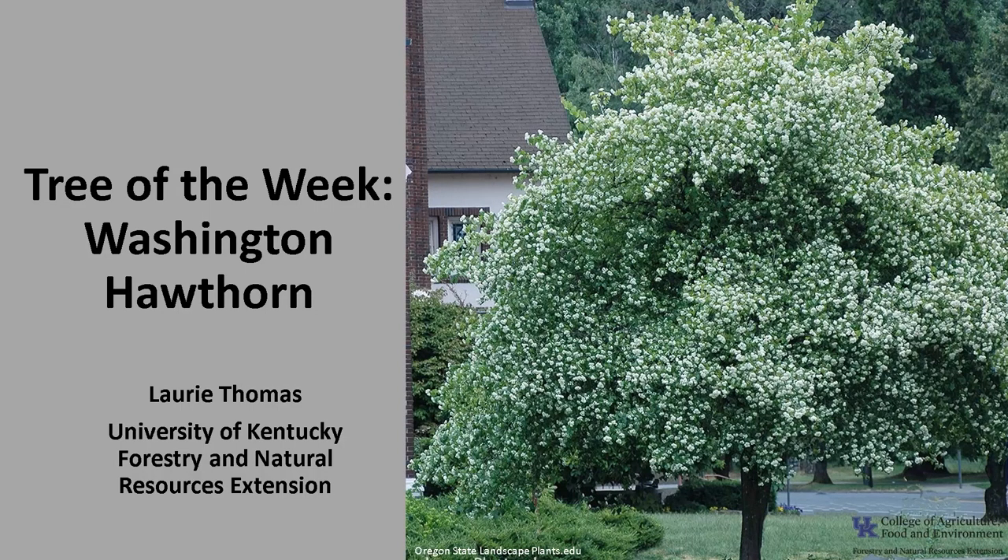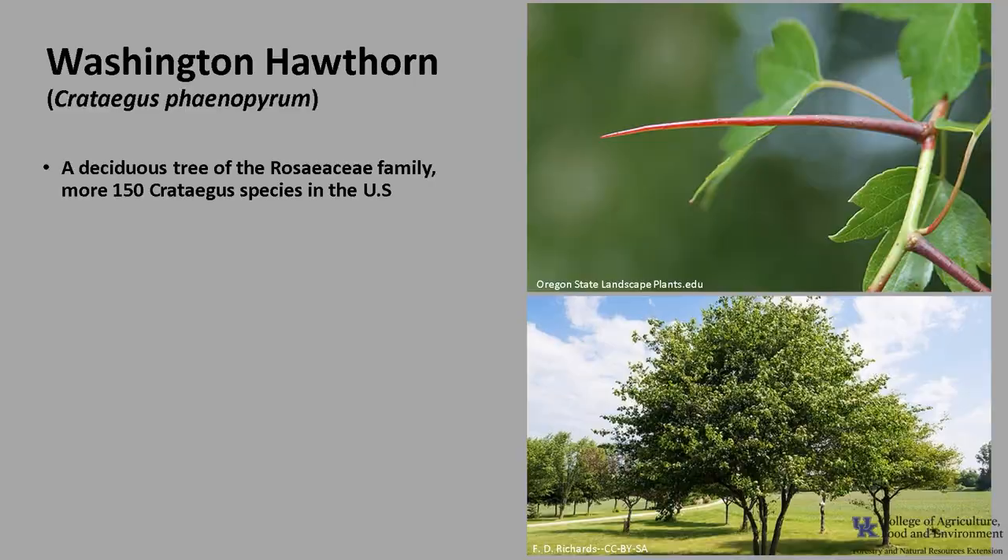I'm Laurie Thomas with the University of Kentucky Forestry and Natural Resources Extension, and I'm here with the tree of the week: the Washington Hawthorn. Washington Hawthorn, Crataegus phaenopyrum, is a deciduous tree of the Rosaceae family.